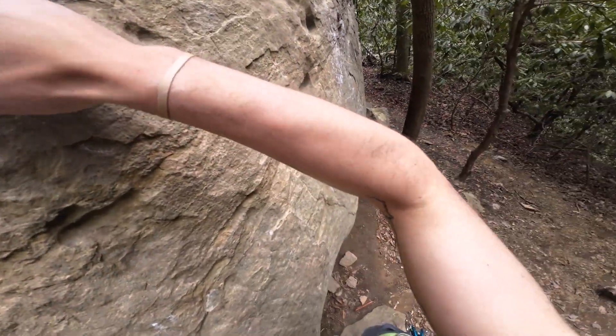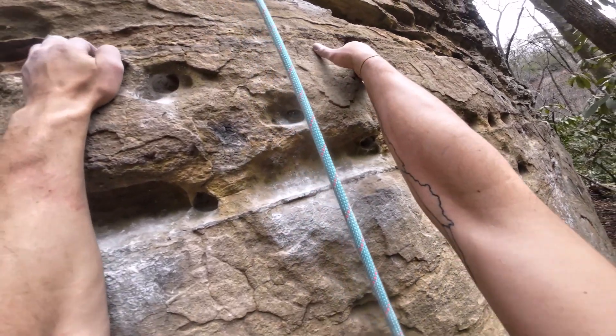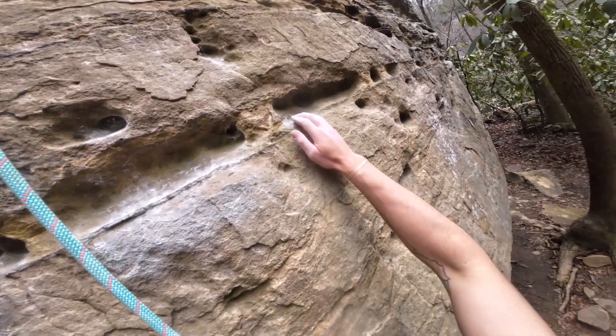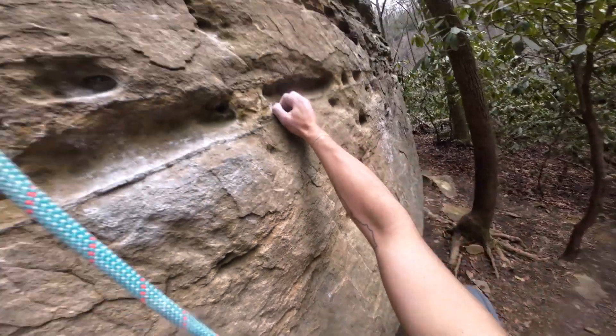No, it's not. I think I like this better. All right, nothing like getting put on ice with a start of a 5.8+. Ready? Ready. All right, I'm climbing. Keep me tight here.